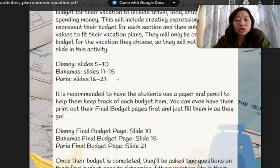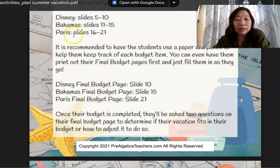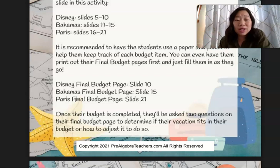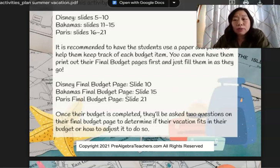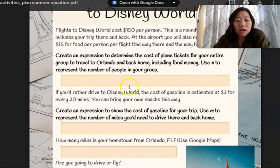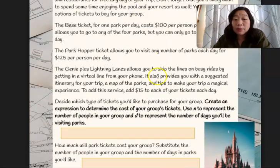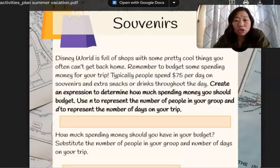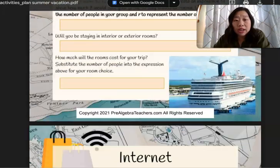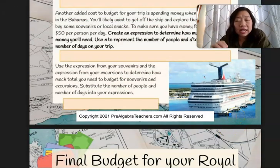What I love about this is having students initially decide which vacation they want to go on — Disney, Bahamas, or Paris. Then students can do it again with a different destination or do all three. For Disney, we're writing expressions, figuring out which resort to stay at, how much food to bring, what type of ticket to buy, and souvenirs. For the cruise, there are different considerations like internet and excursions, so you get something a little different in each of these activities.